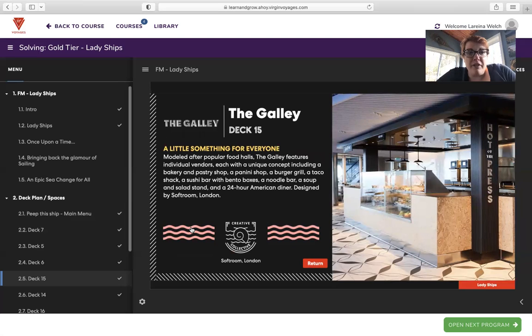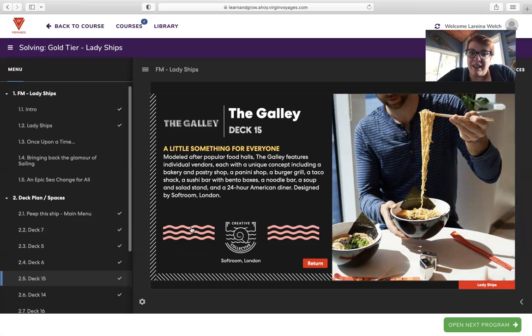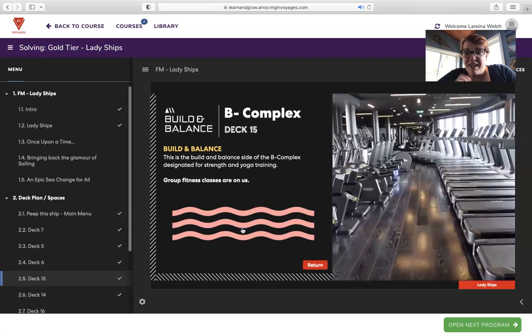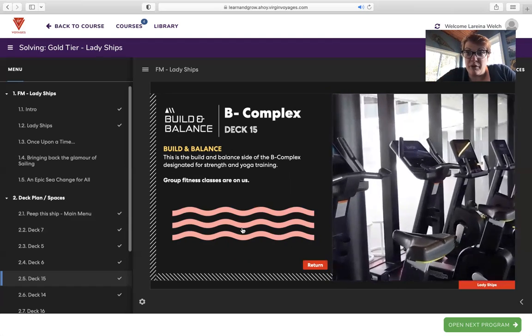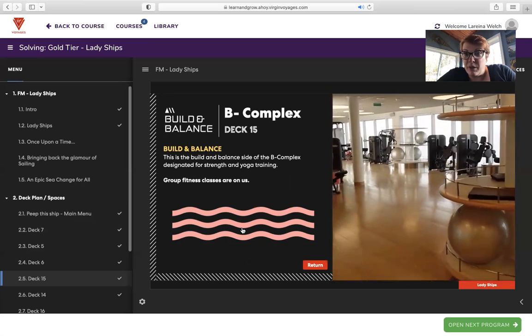The Galley — a little something for everyone. Modeled after popular food halls, the Galley features individual vendors each with a unique concept, including a bakery and pastry shop, a panini shop, a burger grill, a taco shack, a sushi bar with bento boxes, a noodle bar, a soup and salad stand, and a 24-hour American diner. Designed by Softroom London. There's a lot of food on here, so you may want to try to get in a workout — and all group fitness classes are included with your cruise fare. Cycling, boxing, yoga — a ton of different class options included.